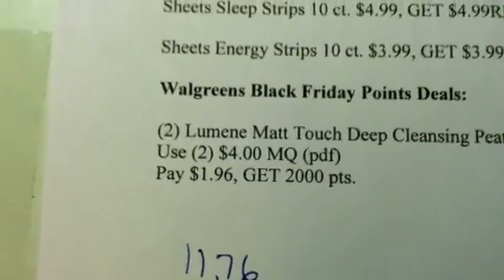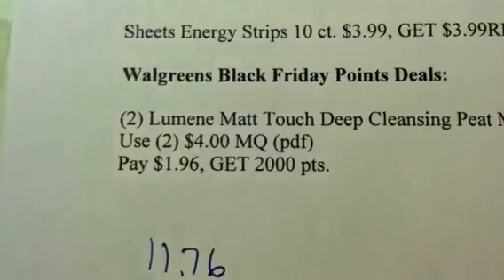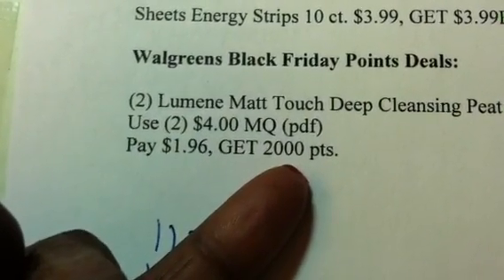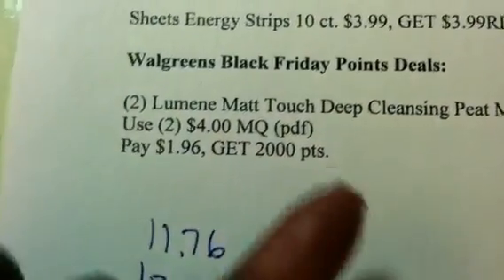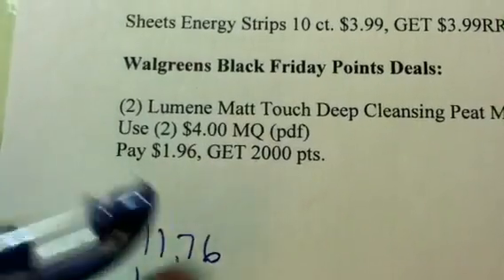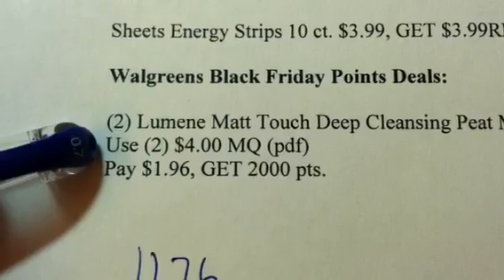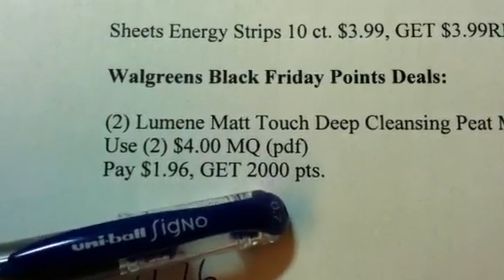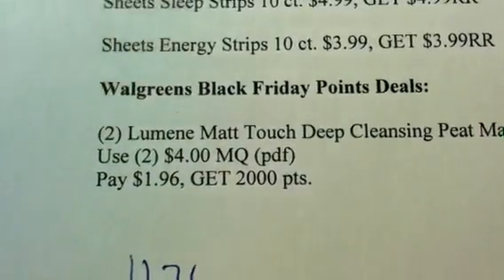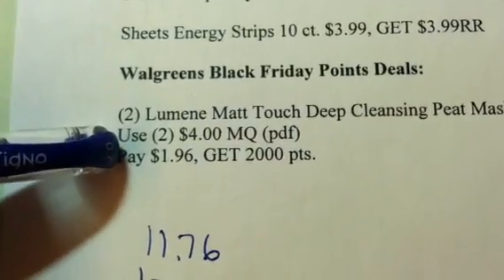At Walgreens, the only way you can redeem points is at 5,000 or more. So getting 2,000 points isn't going to do you any good, because the next time you need to buy something you're going to spend more money to get closer to 5,000 points — that makes no sense. What you want to do is get enough of these products at one time, at least $5,000 worth in points, in order to roll that $5 onto the next register reward item. To get at least 5,000 points, you need to get six of these Lumine items at one time.